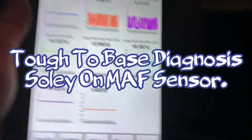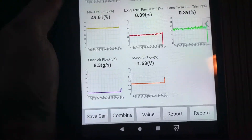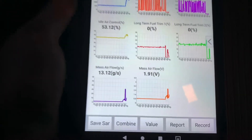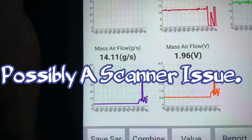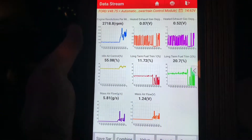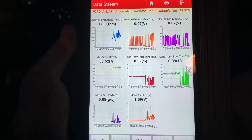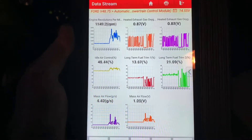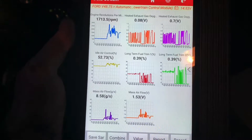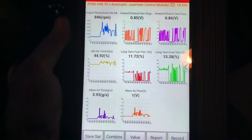As I rev it up, the mass airflow is a little bit unresponsive. It gets some spikes every once in a while, but I'm revving it up quite high and I'm pretty sure we're getting more grams per second than what it's showing. I got my foot on the throttle, you can see the RPM, and we're only just double idle on the grams per second. That right there is telling me they're going to need a new mass airflow sensor.